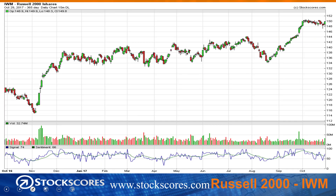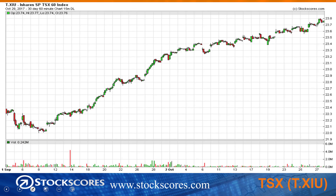Moving along to the Russell 2000, it's been in that flag pattern. It tried to break last week and failed. Again on Friday it managed a little bit of a gain, and this time closed above its open, so that could be a positive sign that the small caps are going to try to catch up to their large cap friends and hopefully continue the upward trend.